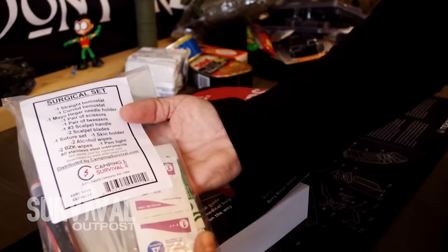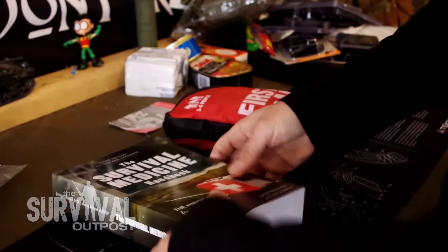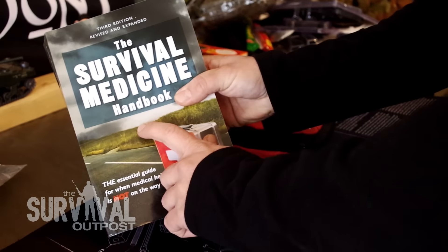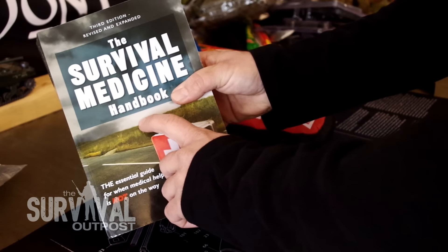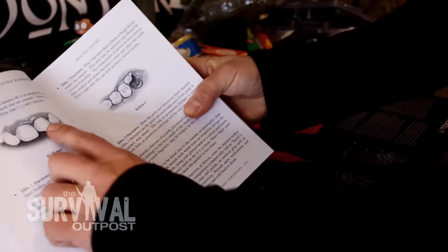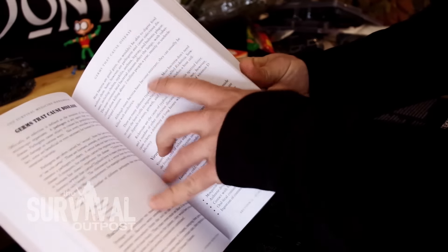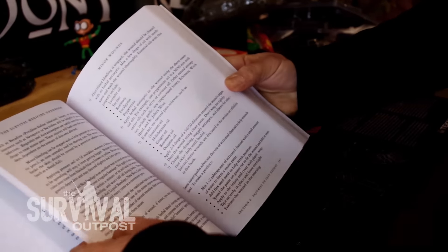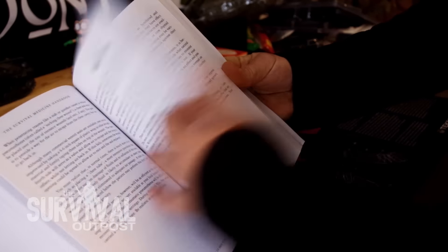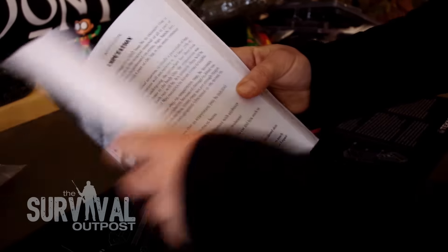That might be a little freaky — you might not know how to do surgical operations. I don't. But it's all good because also included here is the Survival Medicine Handbook. This thing is the Bible when it comes to medical knowledge and information. Look at how thick it is — just tons of stuff in here. Everything from dealing with dental fractures, germs that cause disease, food prep, minor wounds, wound closure, how to staple, fractures, amputations. Hopefully you never have to deal with that, but if you do, you'll know how.